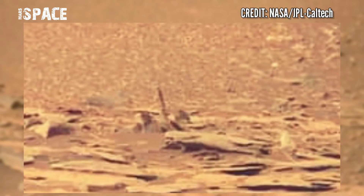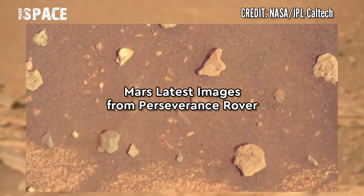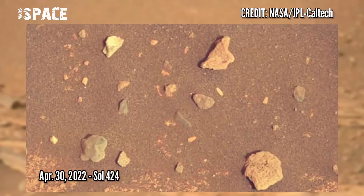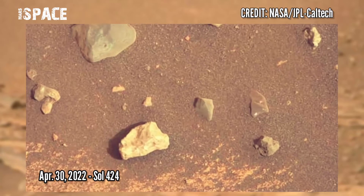What do you think about this plant-shaped structure? Let me know in the comments below. NASA's Mars Perseverance rover also captured these images on 30th April 2022, Sol 424, looking for the first target in the delta.